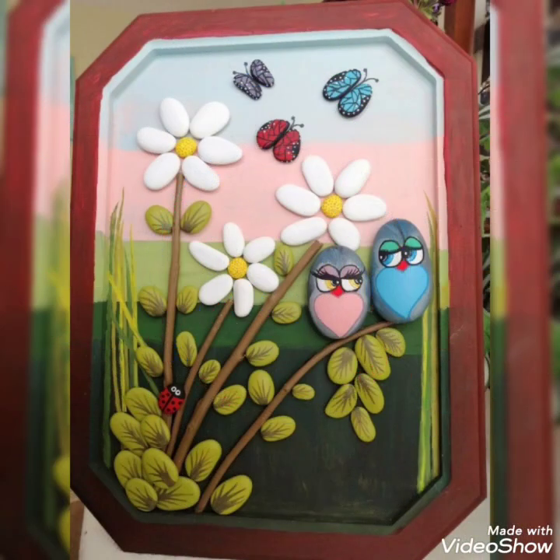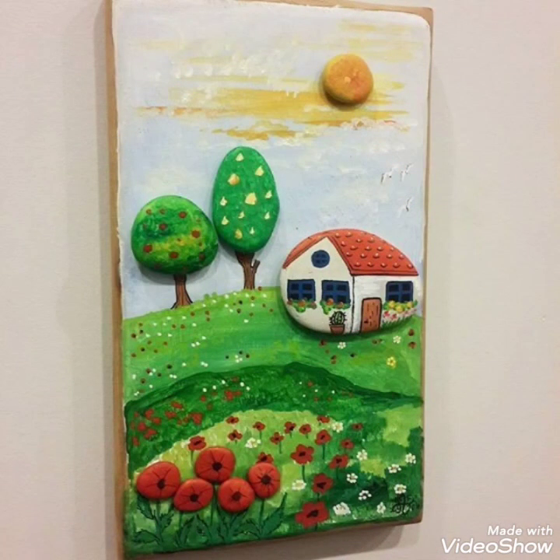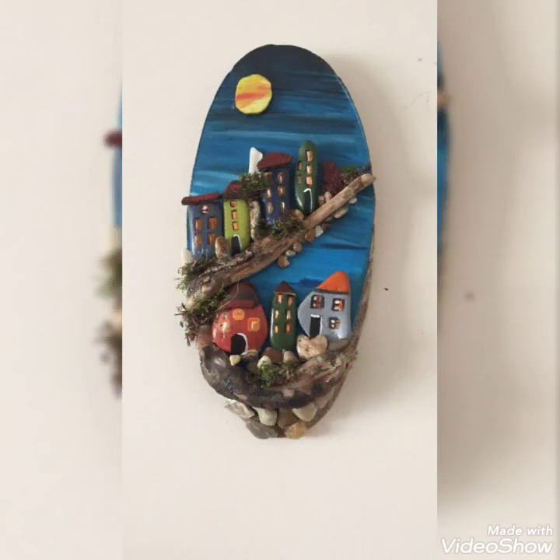I hope you will be watching today's video, which features different and beautiful ideas and designs that I have brought to you all.